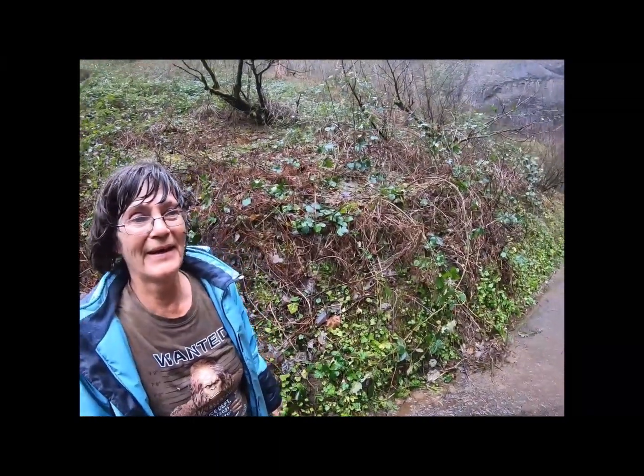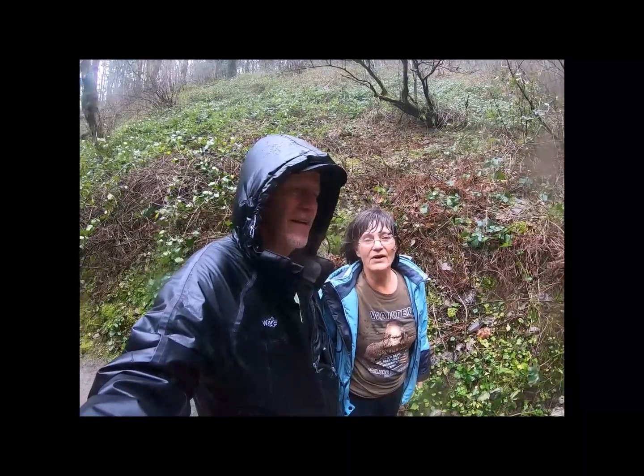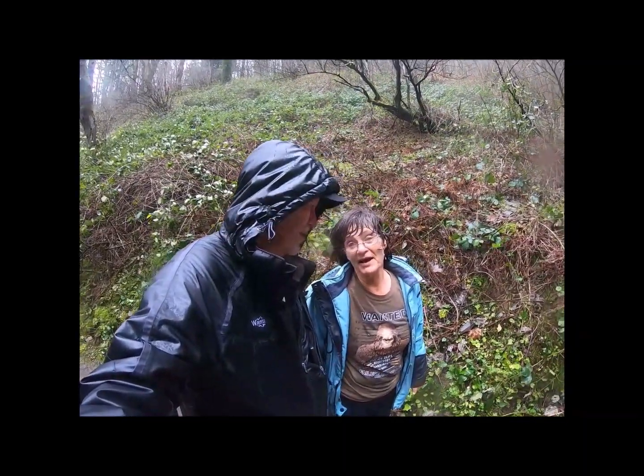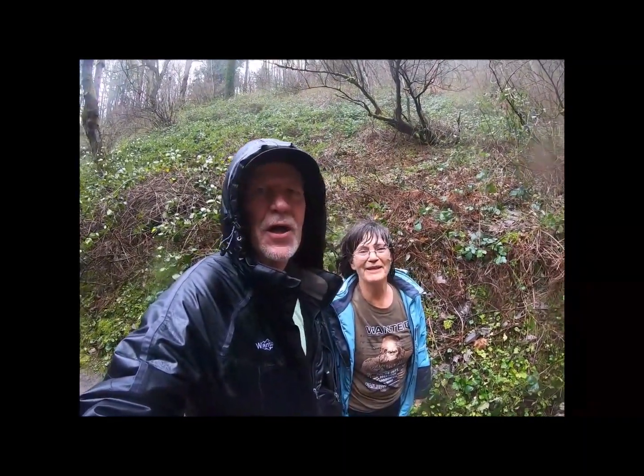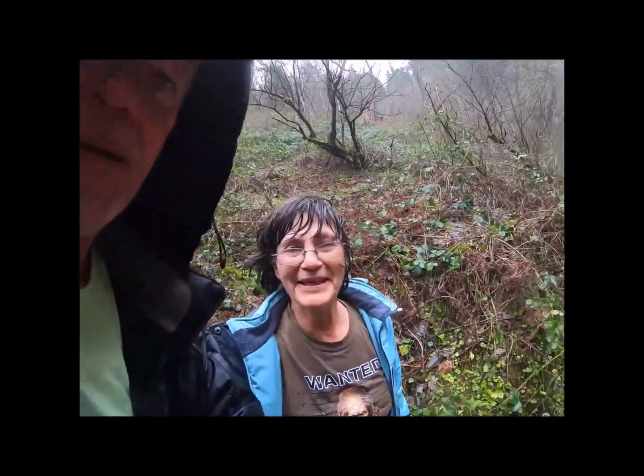What do you think, Boo Boo? I loved every minute of it. That's going to wrap up another adventure with Jared and Karen. See you all. Be safe. Take care. Go take a hike. God bless. Thank you.